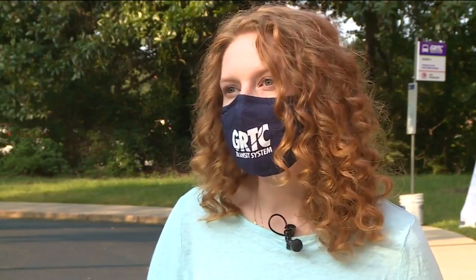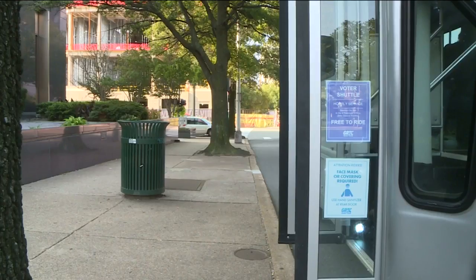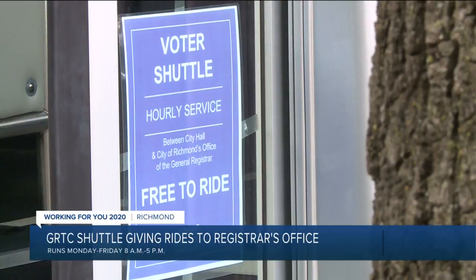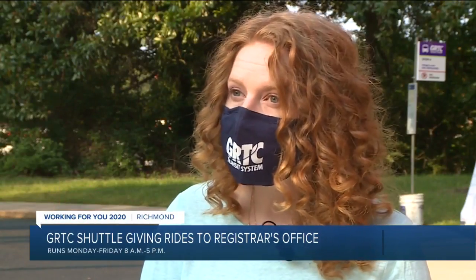We needed to make sure that there was that connection, so that's what the shuttle vans are doing — they're seamlessly connecting into major hubs. And those major hubs, according to GRTC spokesperson Carrie Rose Pace, are Broad and Robinson near the Science Museum and 9th and Marshall near City Hall. If you can get downtown to City Hall on the bus, or to Broad and Robinson on the bus, then you can catch the shuttle and you're right here.